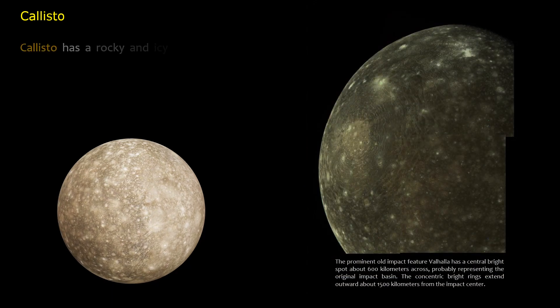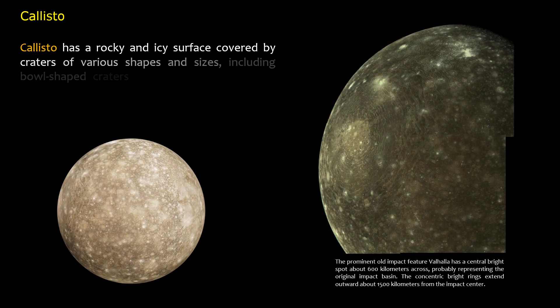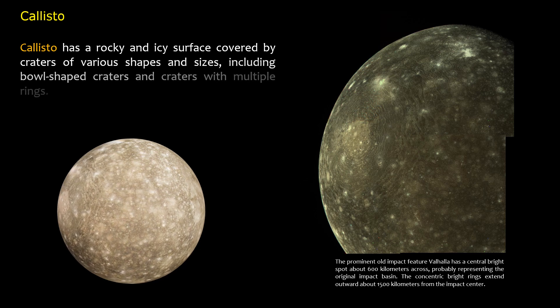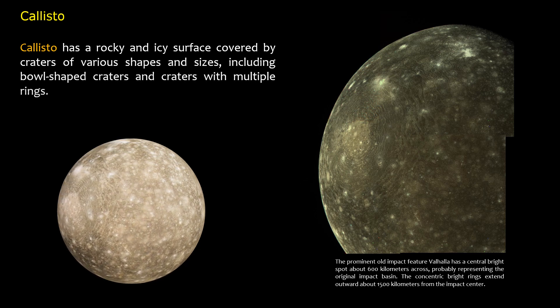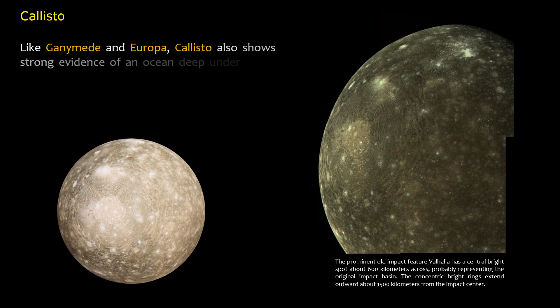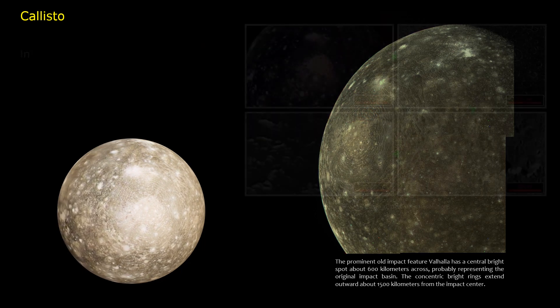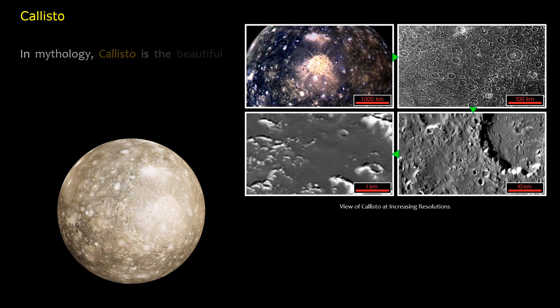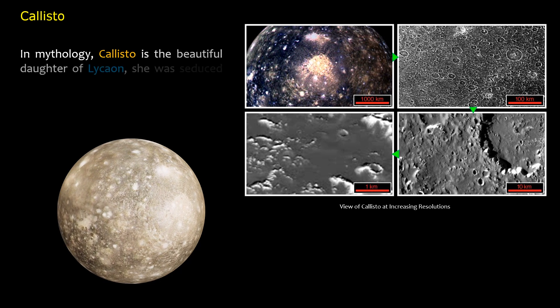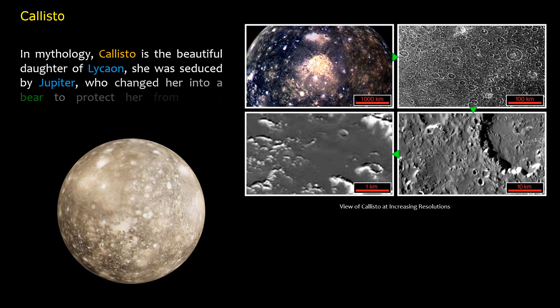Callisto has a rocky and icy surface covered by craters of various shapes and sizes, including bowl-shaped craters and craters with multiple rings. Like Ganymede and Europa, Callisto also shows strong evidence of an ocean deep under its icy surface. In mythology, Callisto is the beautiful daughter of Lykon; she was seduced by Jupiter, who changed her into a bear to protect her from Hera's jealousy.